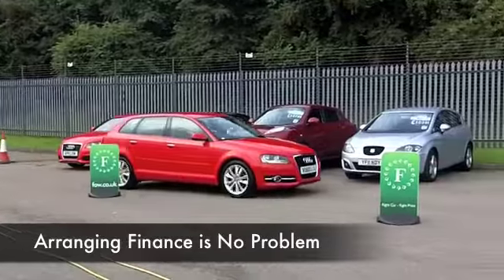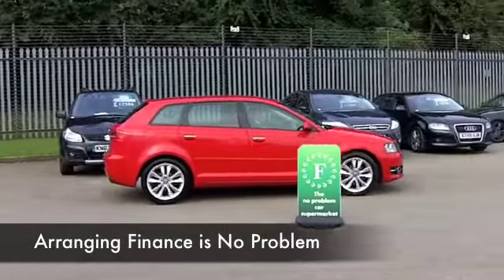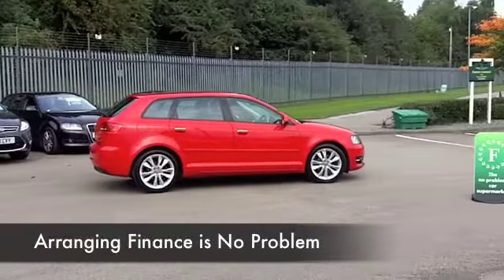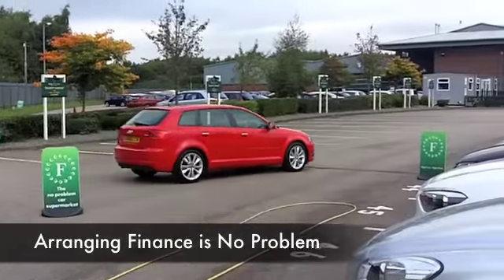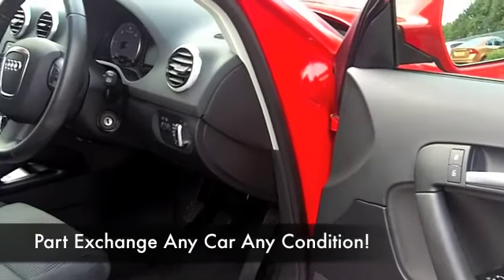This has everything included: lovely cloth interior, great sounding music system, a full service history, and it's got satellite navigation as well — so I think you'll want to take this one home.